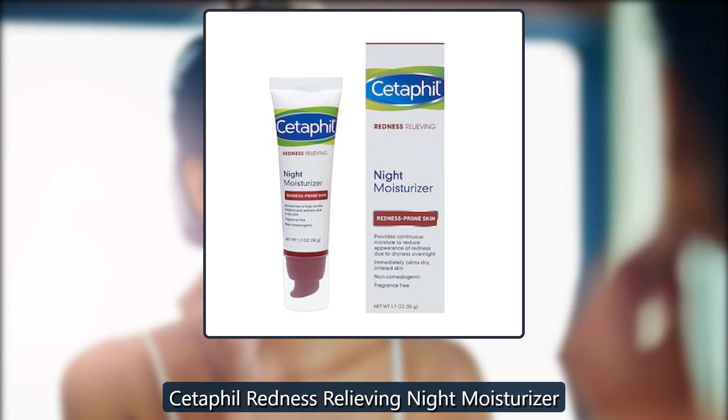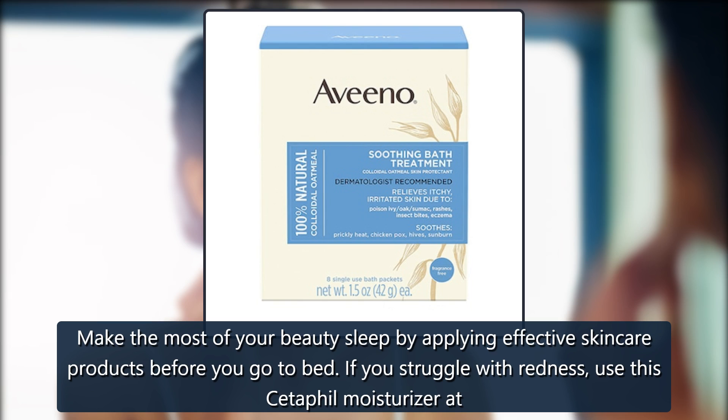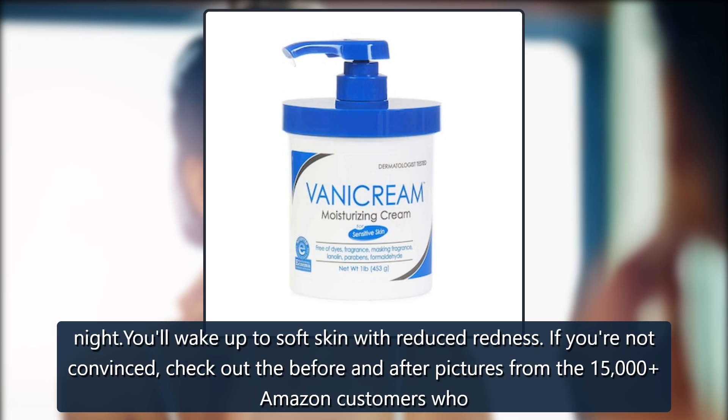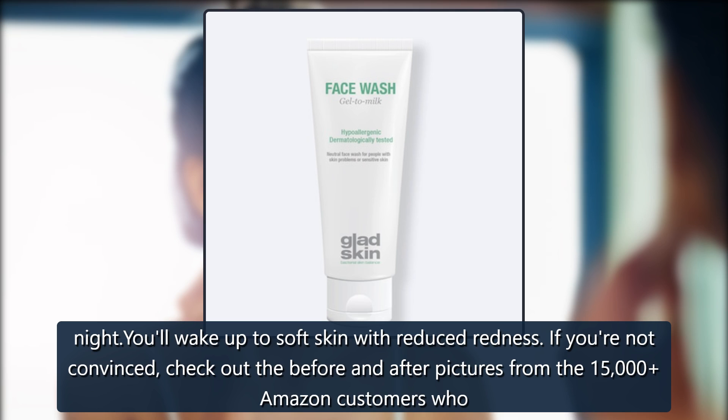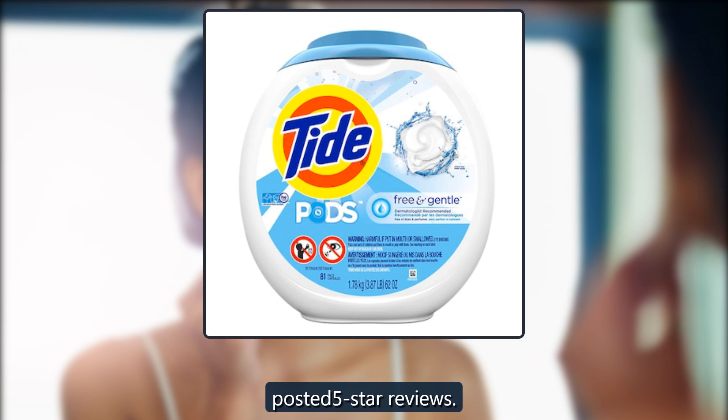Cetaphil Redness Relieving Night Moisturizer. Make the most of your beauty sleep by applying effective skincare products before you go to bed. If you struggle with redness, use this Cetaphil moisturizer at night. You'll wake up to soft skin with reduced redness. If you're not convinced, check out the before and after pictures from the 15,000 Amazon customers who posted 5-star reviews. $11 on Amazon.